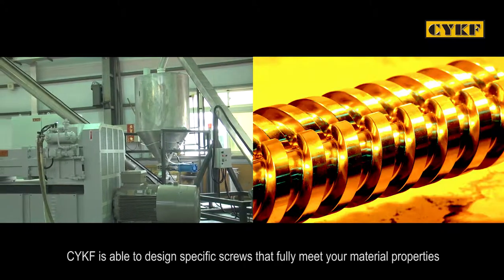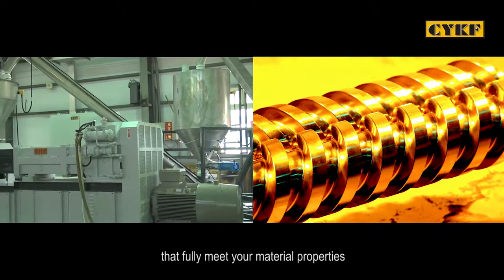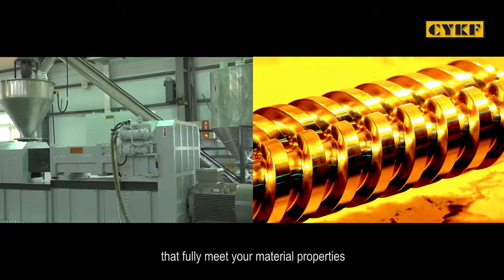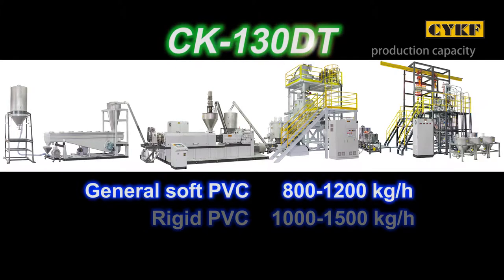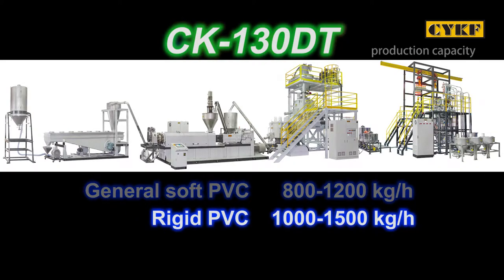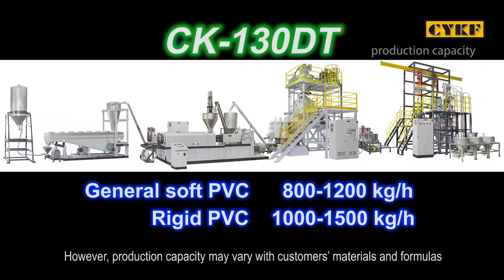CYKF is able to design specific screws that fully meet your material properties. The CK130DT provides a production capacity of 800 to 1200 kilograms per hour for general soft PVC, and 1000 to 1500 kilograms per hour for rigid PVC. However, production capacity may vary with customers' materials and formulas.